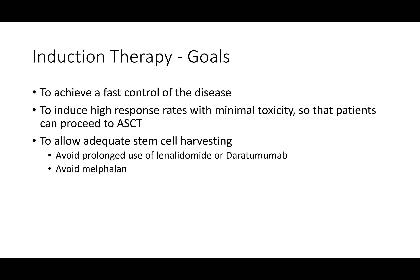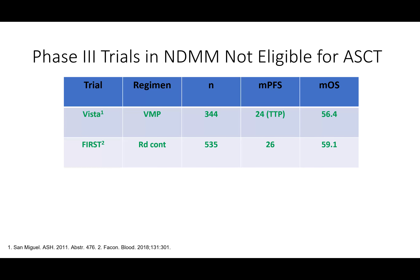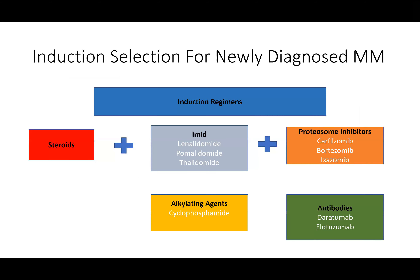Some older trials for transplant-ineligible patients include bortezomib-melphalan-prednisone (the VISTA trial), and the first trial showing that continuous treatment with lenalidomide-dexamethasone was better than a shortened 18-month treatment. Based on these studies, we used to give either lenalidomide-dexamethasone or bortezomib-dexamethasone, and in transplant-ineligible patients the combination of bortezomib-melphalan-prednisone also showed good improvements in progression-free and overall survival.